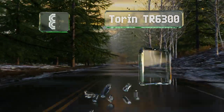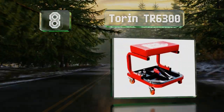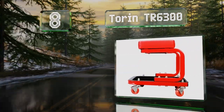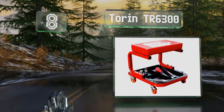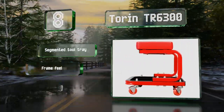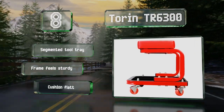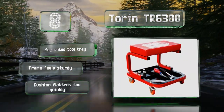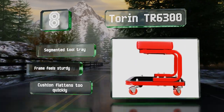Coming in at number eight on our list, the Taurin TR-6300 looks a bit different from most other models since it's supported by steel tubing rather than a gas lift cylinder. It's not adjustable, but if you think its low position will work for you, it's an affordable option worth considering. It includes a segmented tool tray and the frame feels sturdy, however the cushion flattens too quickly.